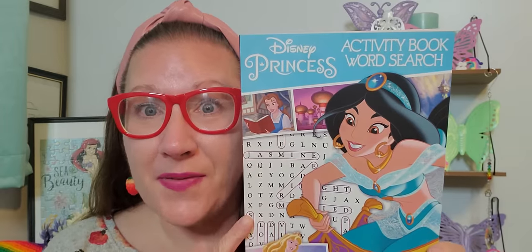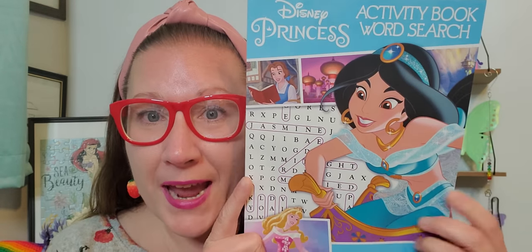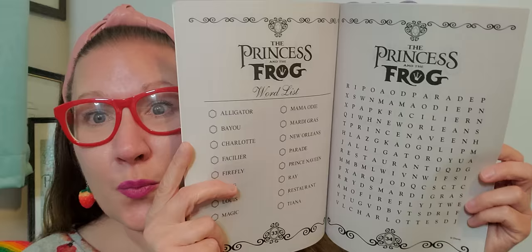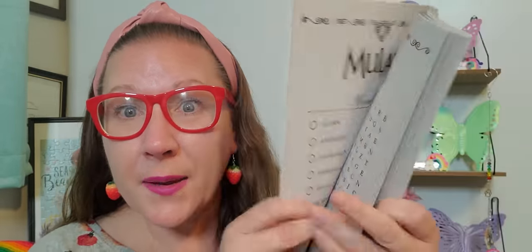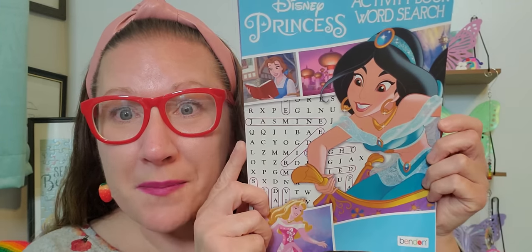I found this and it is a word search book — I have never seen a Disney one before. This is the Disney Princesses activity word search. Every single page has a different theme of a Disney movie character and gives you the words to find in the word search. I'm going to do this one myself — Richie and my mom do these regularly and I usually get books for them, but this one is definitely going to be mine. I'm probably going to stop this video, get my PJs on, and do some word searches with my princess friends.